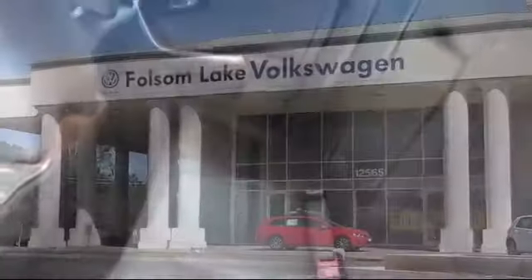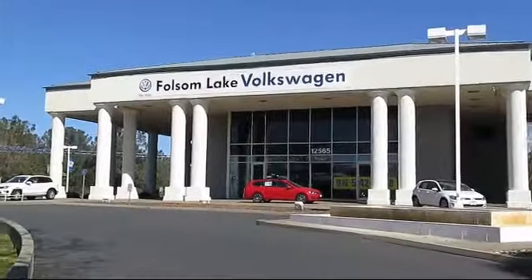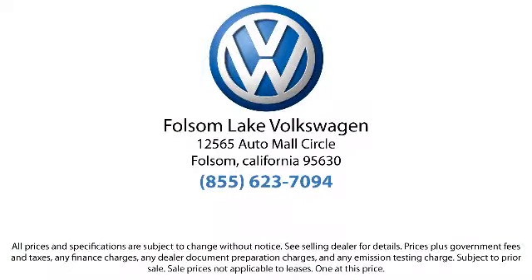So please come in today. There isn't a better place to purchase your next vehicle than our lineup of pre-owned vehicles. Folsom Lake Volkswagen is located at 12565 Auto Mall Circle in Folsom. Give us a call at (855) 623-8459.